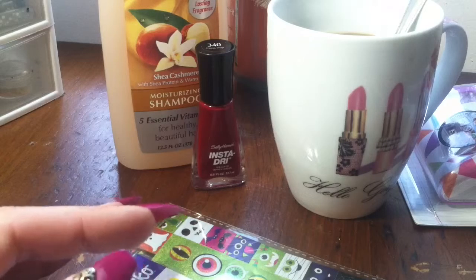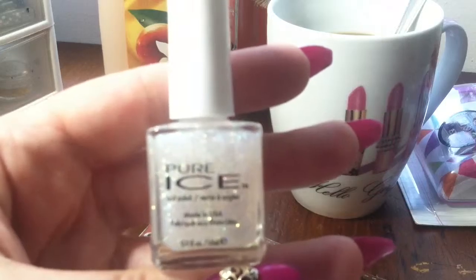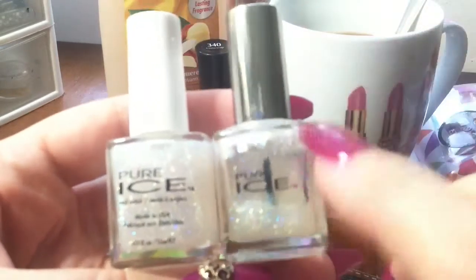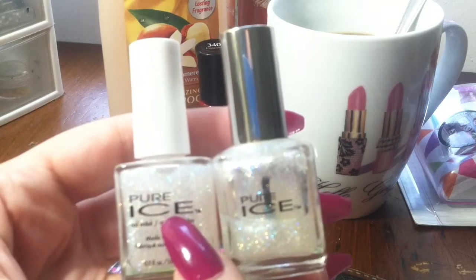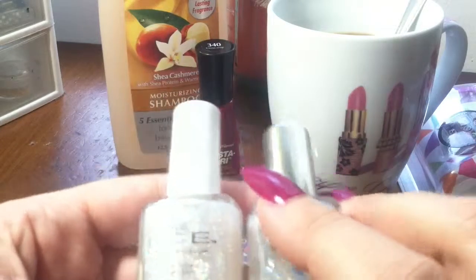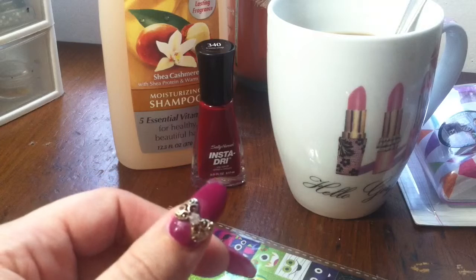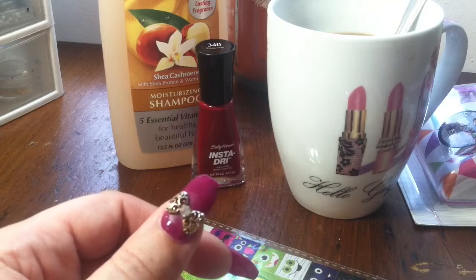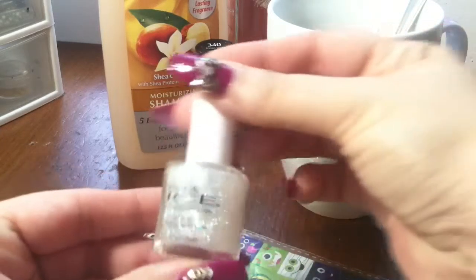On another trip to Walmart, I got this Pure Ice nail polish. I had an old one and I wanted another one and I finally found it at Walmart, so that made my day. The color is called 'Don't You Wish,' number 543.